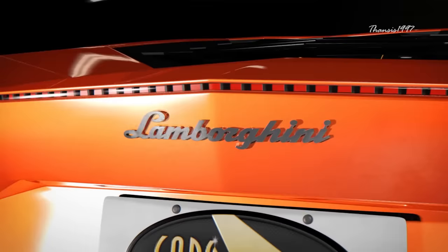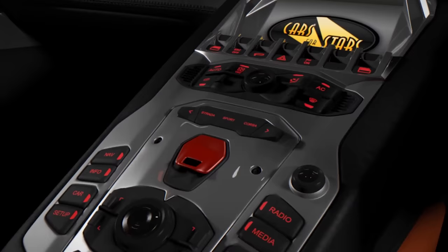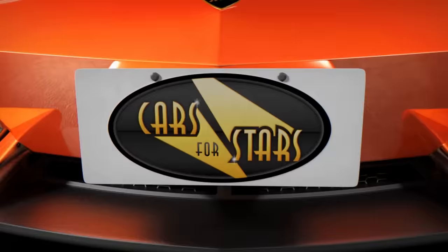The steering wheel and speedometers still look pretty much like an unmodified Aventador, as does the Top Gun-inspired engine start button.